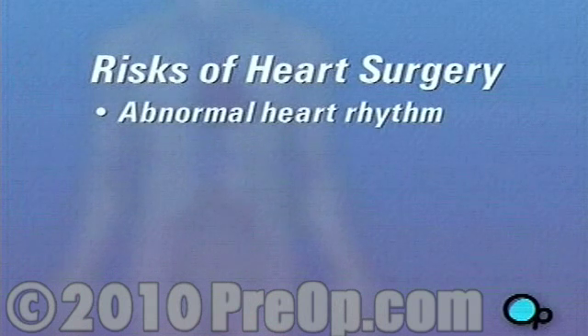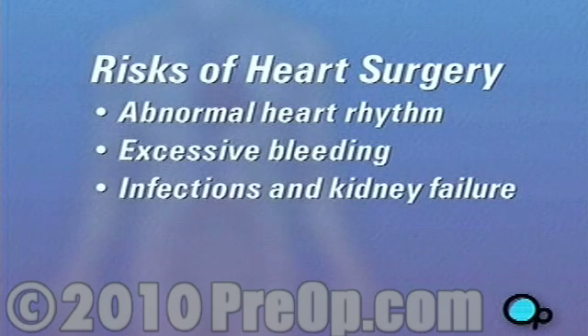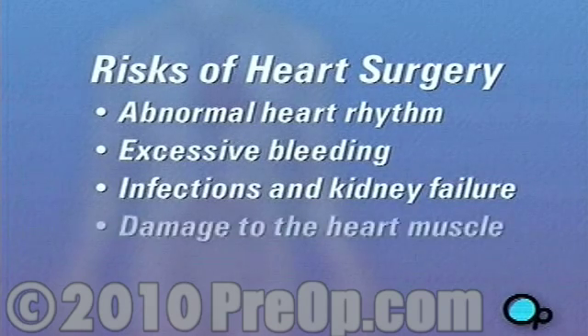All heart surgery carries some risk. Possible complications include abnormal heart rhythm, excessive bleeding, infection and kidney failure, damage to the heart muscle, and in rare cases, stroke.